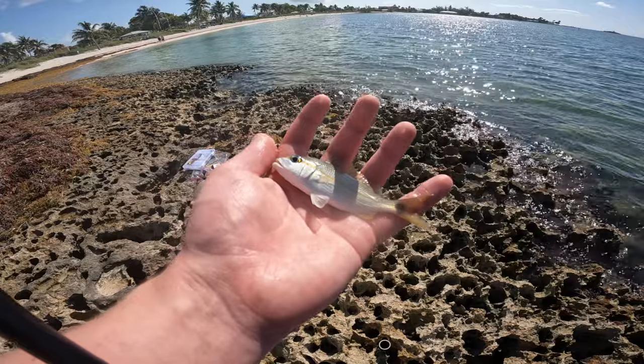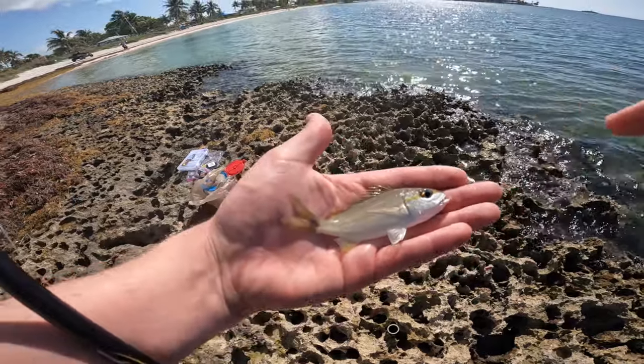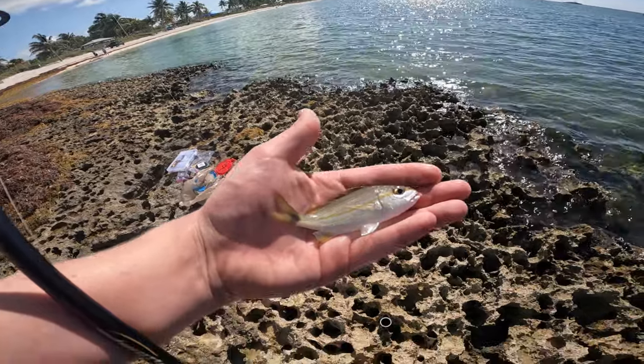Another species for the day — I believe this is a tomtate grunt. Earlier in the trip I misidentified a sailor's choice grunt as one of these, but I believe that is definitely a tomtate grunt. I'll leave a note in the subtitles if I misidentified that.